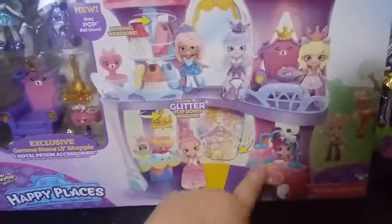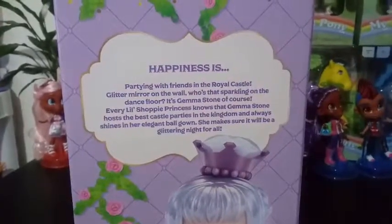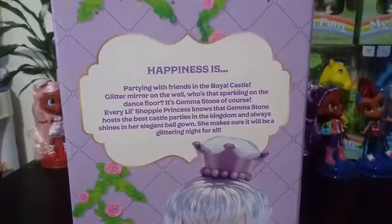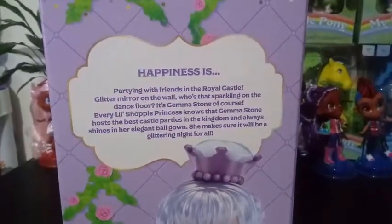We've already reviewed her as well, so what I'm most excited about is opening this and getting all of the sets set up inside it. I don't know if I'll do that in this video or a separate one. Let's take a look at it as a whole right now. 'Happiness is partying with friends in the Royal Castle — glitter mirror on the wall, who is the sparkling one on the dance floor? It's Gemma Stone of course!' Every Little Shoppy princess knows that Gemma Stone hosts the best castle parties in the kingdom, always shining in her elegant ball gown, making sure it will be a glittering night for all.